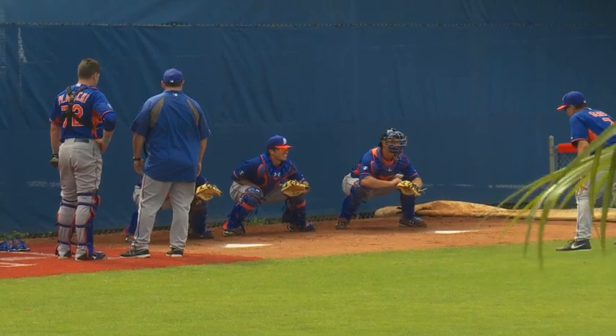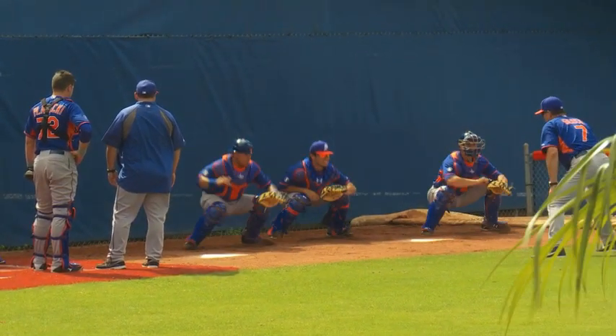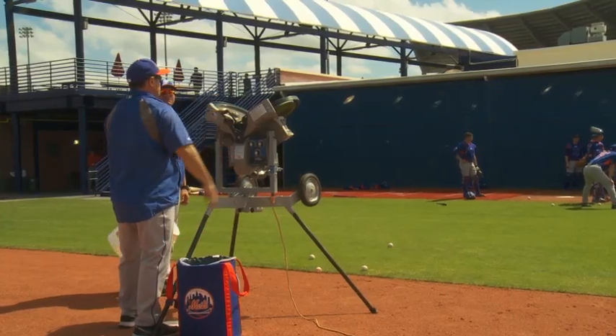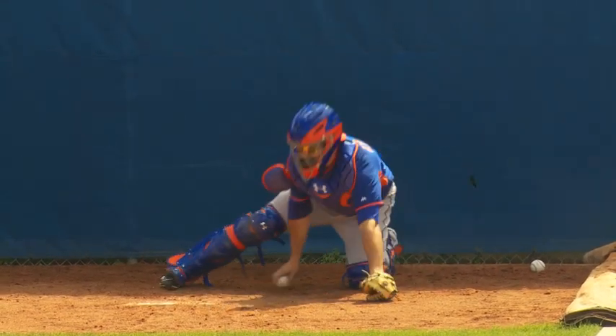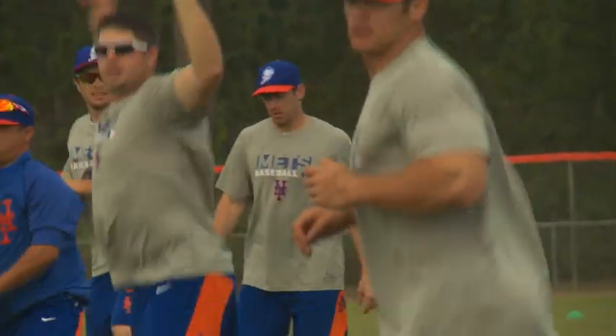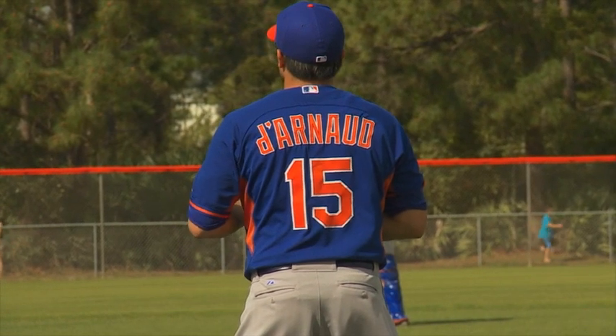From the 10-pack to the 6-pack, the catchers wrap up their day working again with Bob Guerin, this time on shifting behind home plate and ultimately blocking balls in the dirt. As you can see, it was a full day for the catchers, and it's like that every single day here at Port St. Lucie, especially during pitchers and catchers week.